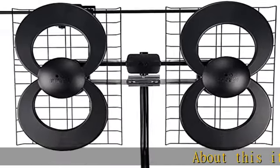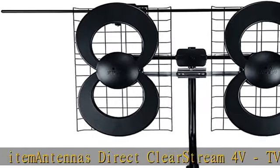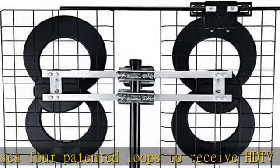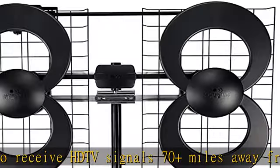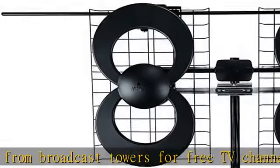The Antennas Direct ClearStream 4V TV antenna uses four patented loops to receive HD TV signals 70 plus miles away from broadcast towers, for free TV channels straight from the network. This powerful TV antenna measures 17.4H x 27.8W x 60, featuring premium durable materials ideal for installation indoors, in an attic, or outdoors in suburban and rural areas.